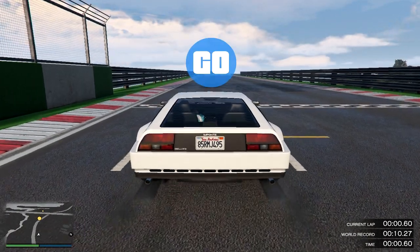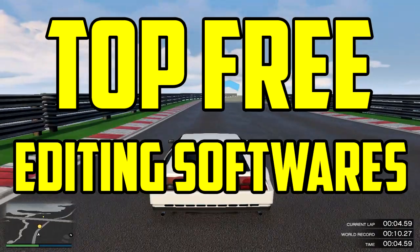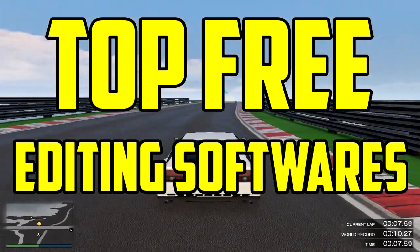Hey guys, my name is Foxy and welcome back to a new video. Today, I'm gonna be counting down my top 3 picks for the best free editing software to use in 2019.